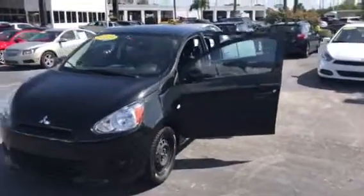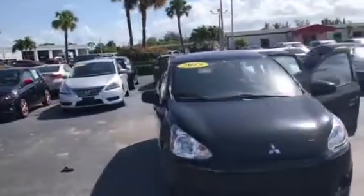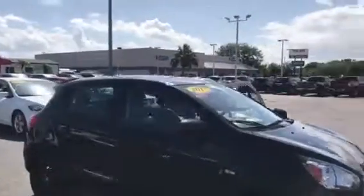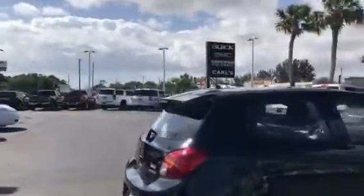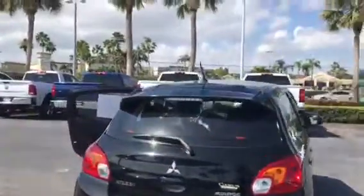Hi, this is Jack at Carl's Buick GMC in Stuart. I just wanted to take a video of the 2015 Mitsubishi. As you can see, real nice vehicle. Tires are in great shape.